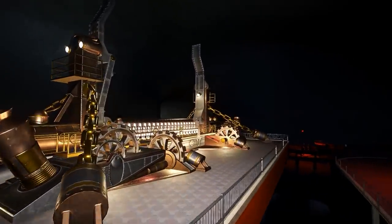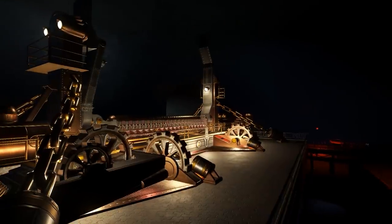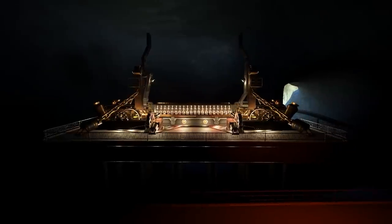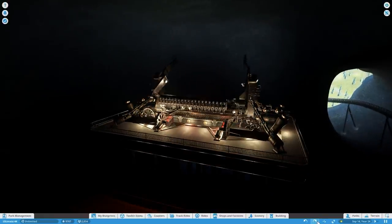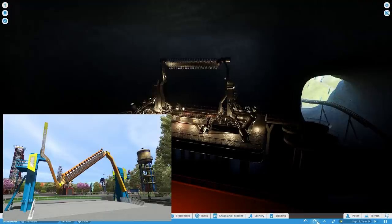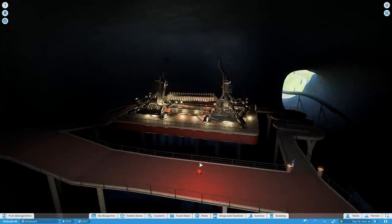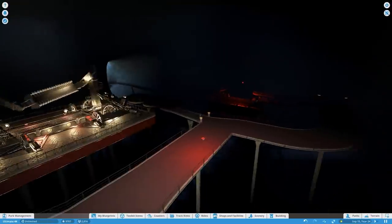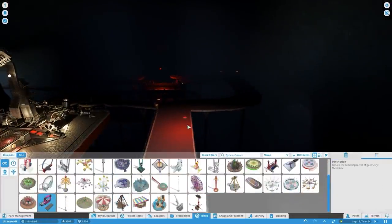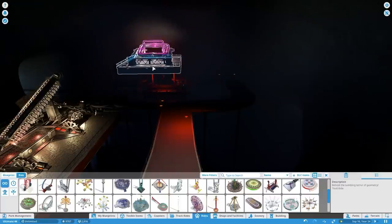Last episode we built the most expensive coaster in the park, and then I placed a thrill ride named the Gears of Fear — an insane-looking ride with chains that spit fire while flipping you in tons of directions. It's inspired by a ride called the Backflash, which I've never ridden but looks really fun. I've been waiting the whole series to place it because I always thought it would look best inside the volcano.